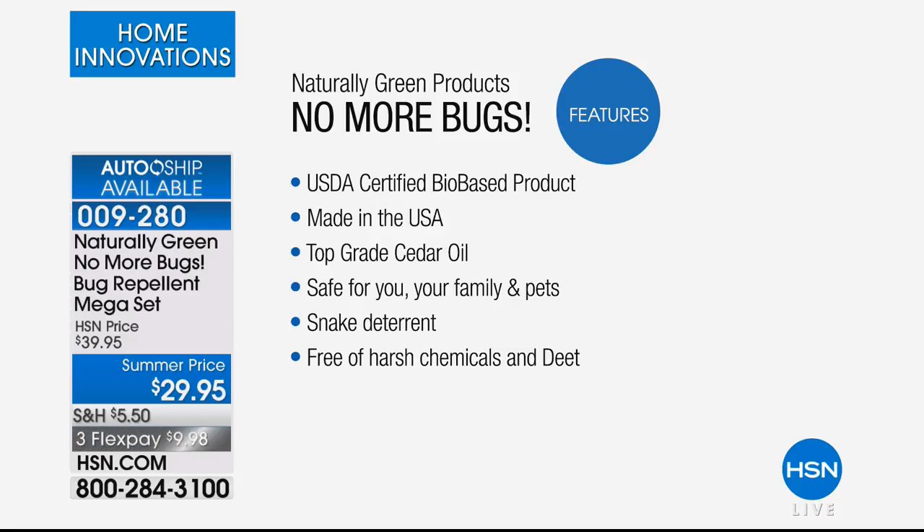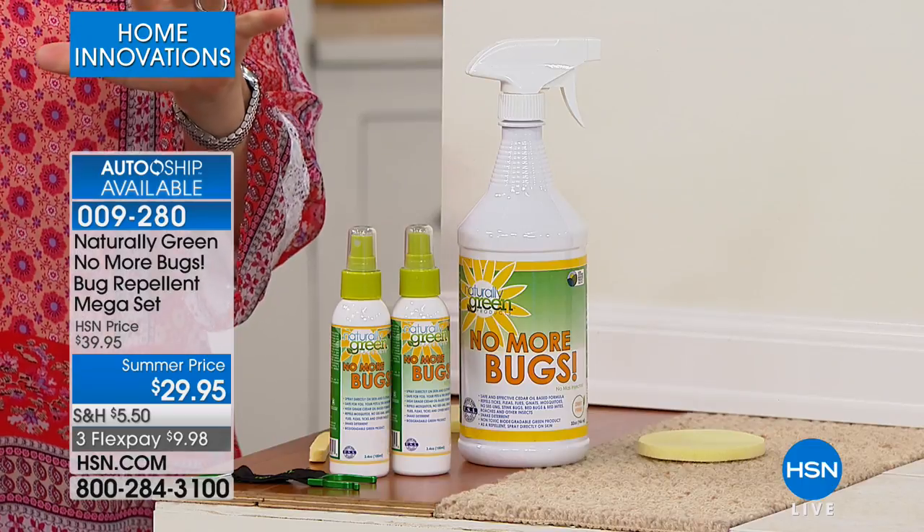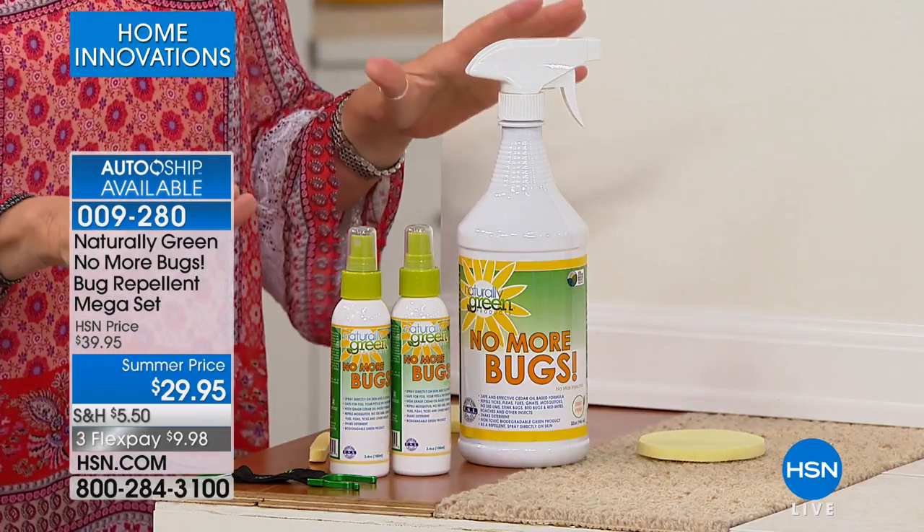It is a USDA-certified bio-based product. What does that mean? It means that the Department of Agriculture says you can spray it on your plants, organic plants. You can spray it on your cats, your dogs, your horses, and this is safe — safe for you, your family, your pets. Also, a snake deterrent, which is kind of a neat thing. And it has no DEET. Let me say that again — no DEET.